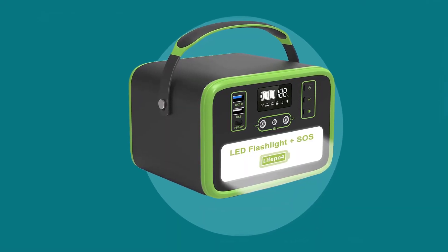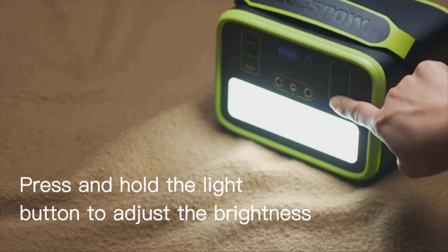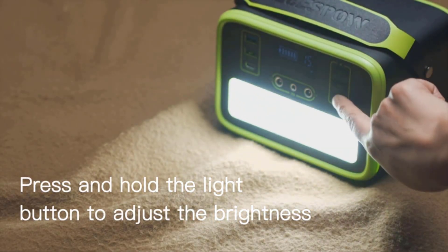The remaining battery capacity is expressed as a numerical value, which can predict working time, display remaining power, and show working status.